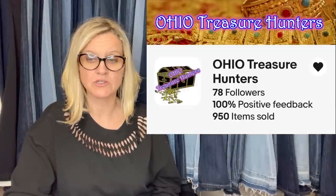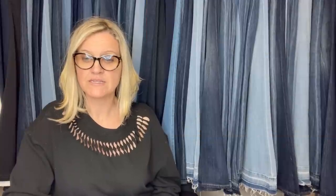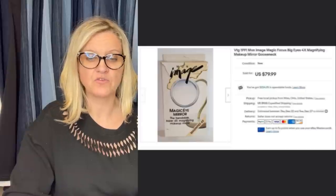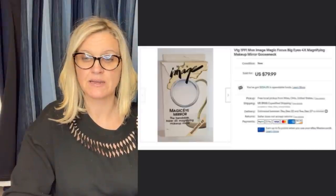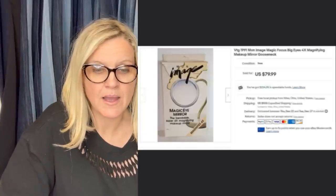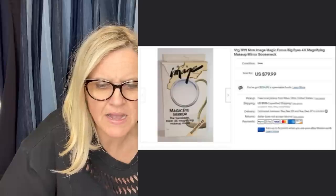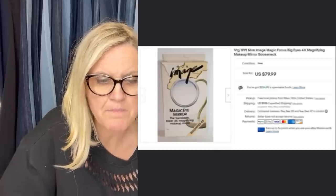This one comes from Bolo Buddies member Ohio Treasure Hunters. Got this out of the Goodwill Bins, paid a dollar for it, sold it on eBay in around a month for full asking price of $79.99 plus shipping — buyer was all in for $97.39. It's a vintage 1991 Mon Image Magic Focus Big Eyes 4X Magnifying Makeup Mirror Gooseneck.